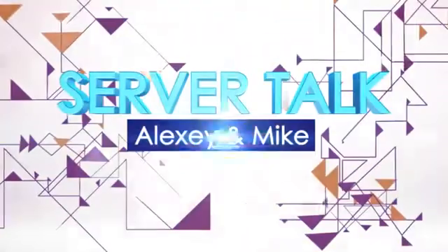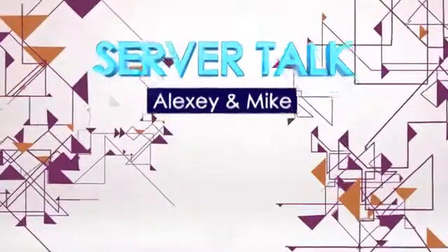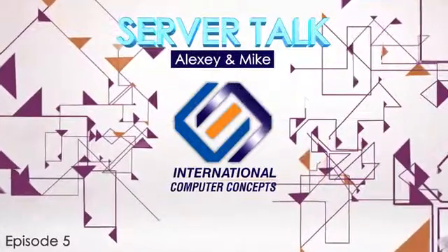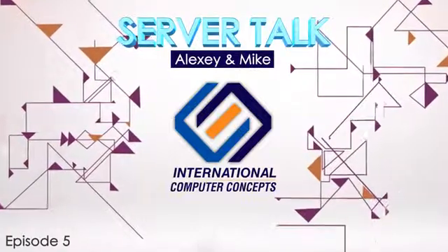This is Server Talk with Alexi and Mike, helping demystify computing so you can make the best decisions in your business. Welcome to another exciting edition of Server Talk. Today's a very special edition because I'm not only here with Alexi, I'm here with Alexi and Emily from Intel.